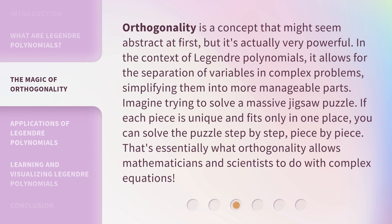Orthogonality is a concept that might seem abstract at first, but it's actually very powerful. In the context of Legendre Polynomials, it allows for the separation of variables in complex problems, simplifying them into more manageable parts. Imagine trying to solve a massive jigsaw puzzle. If each piece is unique and fits only in one place, you can solve the puzzle step by step, piece by piece. That's essentially what orthogonality allows mathematicians and scientists to do with complex equations.